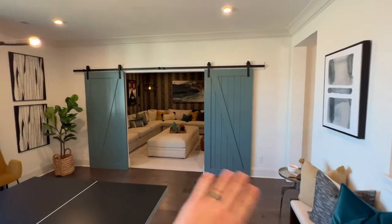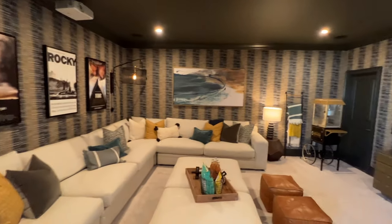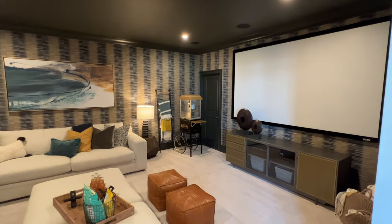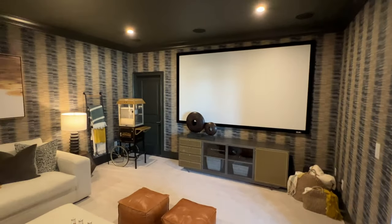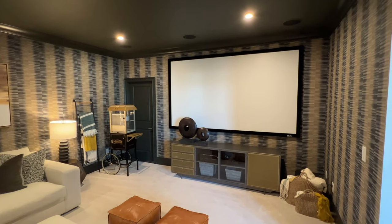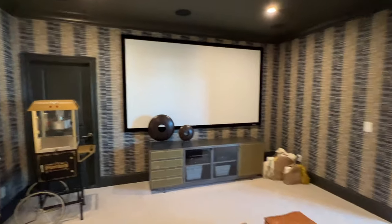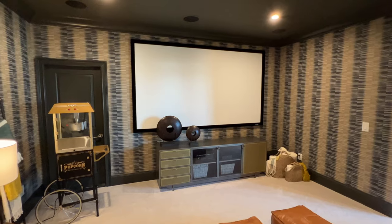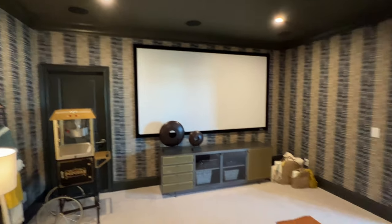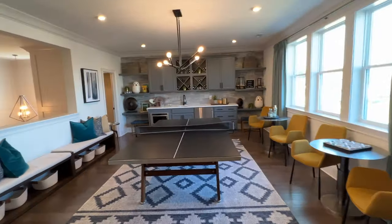This is one of my favorite rooms — check out the barn doors heading into the theater room. Look at this, isn't this so cool? Got a huge wraparound couch, and they've got this wallpaper with a really neat design — it's so different. The ceiling is painted black, which just makes it feel like a room where you want to hit the lights and watch a movie on this big screen. I think that just goes to walk-in storage. So that's the theater room — this is a little bonus room.